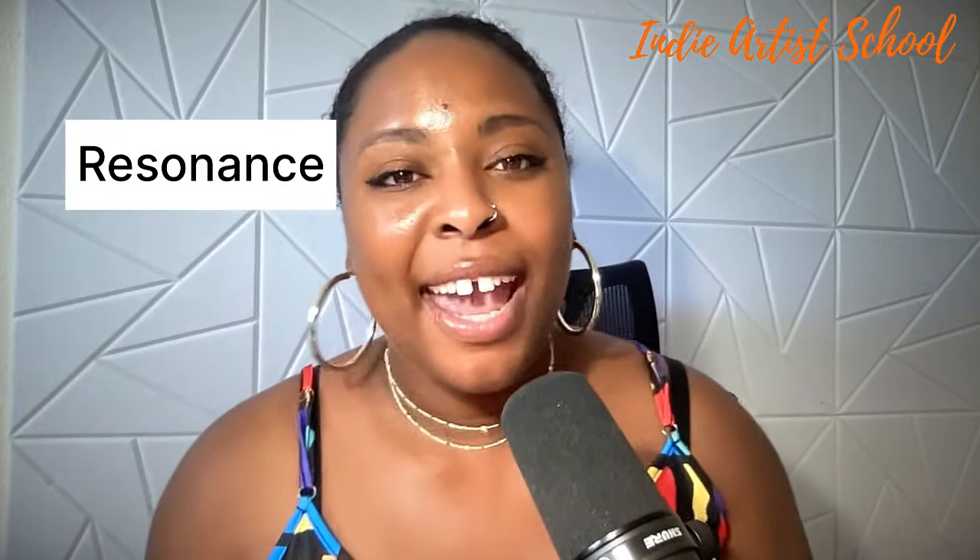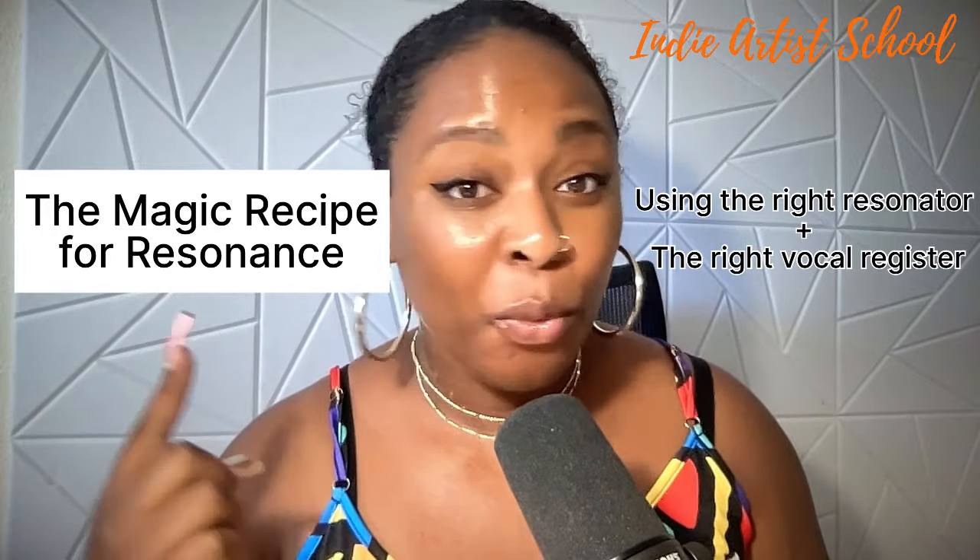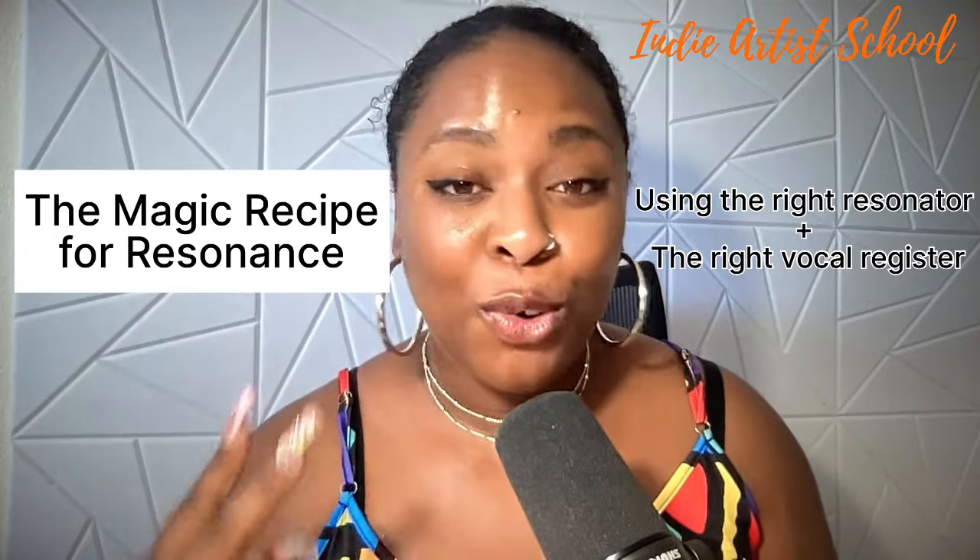What's resonance? Resonance is what happens when you're singing and you hit a note and it comes out so good — it's clear, it's comfortable, you like the tone, and it wasn't hard to produce. The reason why it felt so good is because it had the magic recipe. The magic recipe for a resonant note is using the right resonator with the right vocal register.